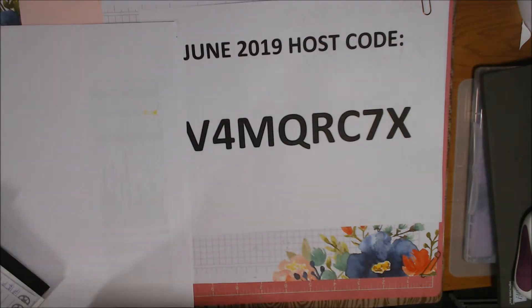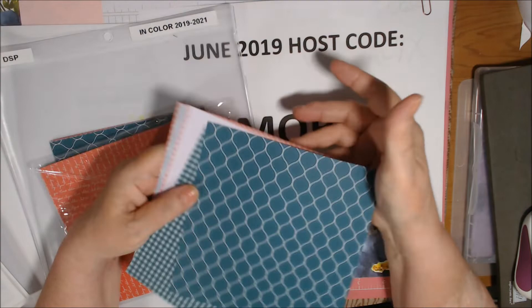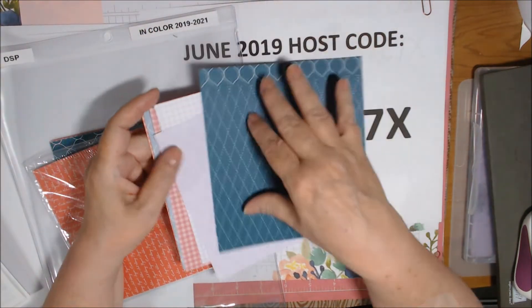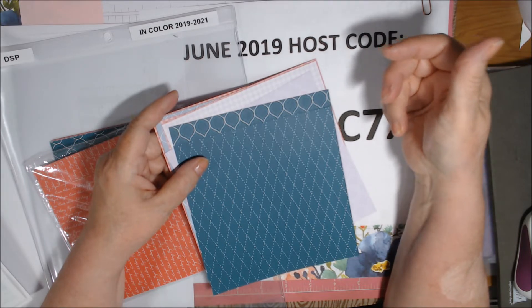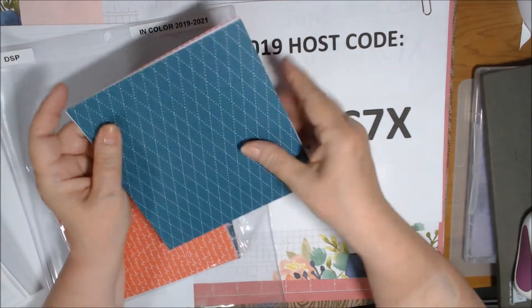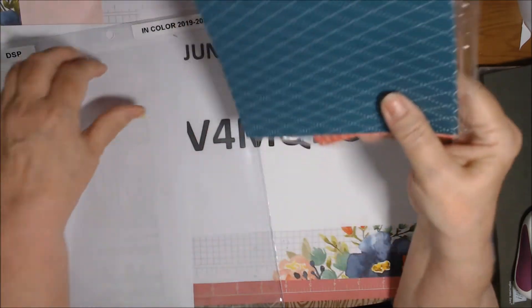What I am going to do is a paper share where you get 100 sheets of 6x6 designer series paper. It will be the in-color patterns — these are the 2019 to 2021 in colors — and you would get one of each pattern, so two of each color. You'd also get the same amount for the 2018 to 2020 in colors, which are lovely lipstick, pineapple punch, grapefruit grove, call me clover, and blueberry bushel. Then you'll get 20 sheets each for the regals, the neutrals, the subtles, and the brights — all together 100 sheets for $35 shipped. USA only.